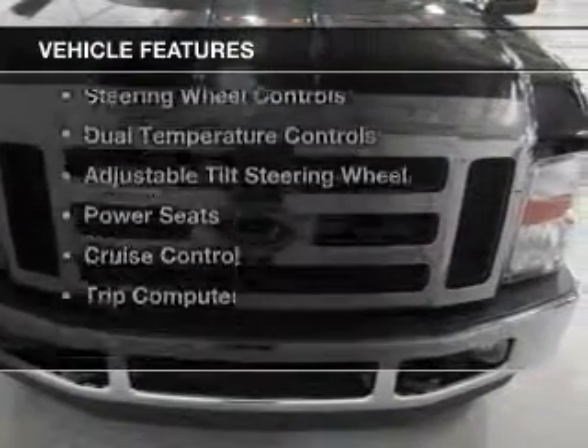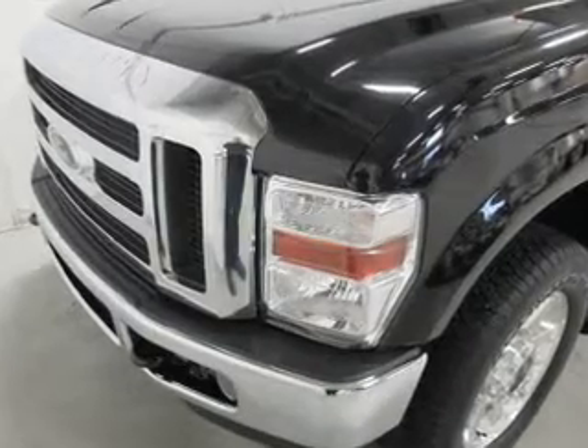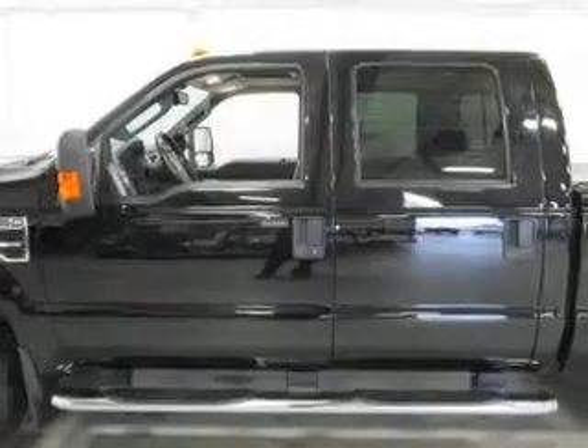The features include leather seats, heated seats, Bluetooth connectivity, Sirius XM satellite radio, steering wheel controls, and dual temperature controls.